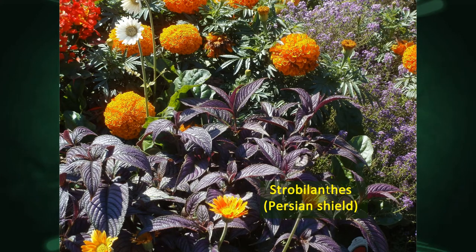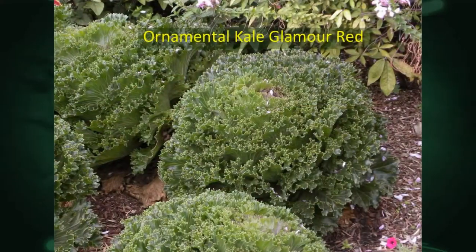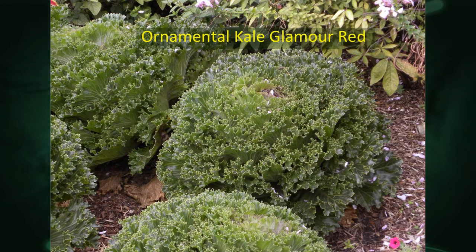We also combined it with Persian Shield. Persian Shield is not an All-America winner, but it combined well with that Moonsong Deep Orange — you can see the orange and purple contrast. Persian Shield is a foliage plant you grow for the purplish leaves and it really mixes in nicely, as you can see here, or with that white daisy we saw earlier. That would be a great combination. This one looks great especially into the fall.